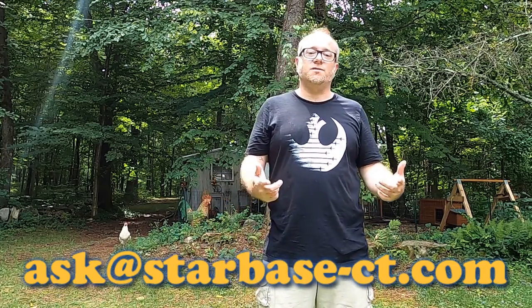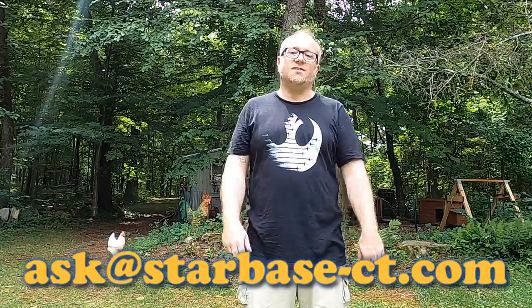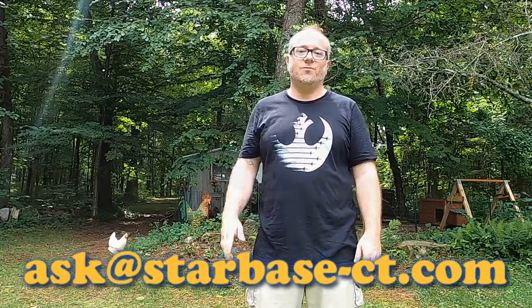Thanks for joining us for another edition of Ask Starbase. Make sure to submit some of your questions so we can answer them at ask@starbase-ct.com. We'll see you soon.